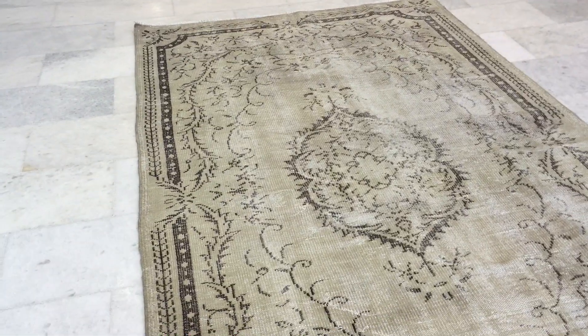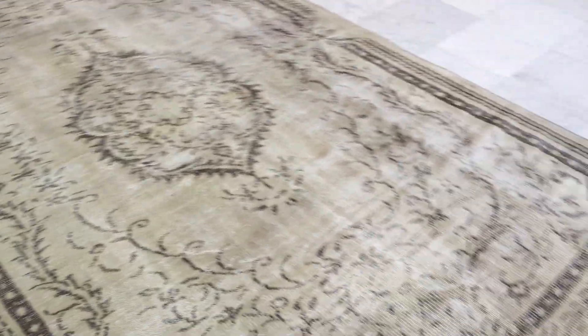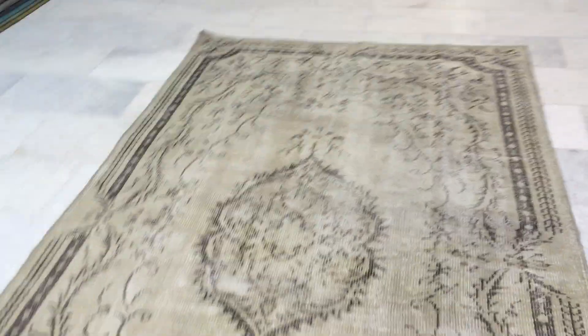It's got a beige ivory color toned with this mocha brown design. The feel of this carpet is like a denim effect. On the back you can see the Turkish handmade knots. These carpets are not thick, therefore they're very easy to clean and maintain.